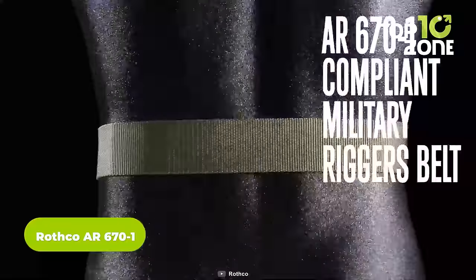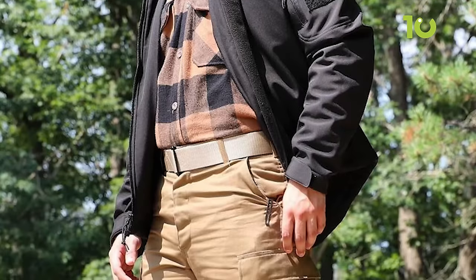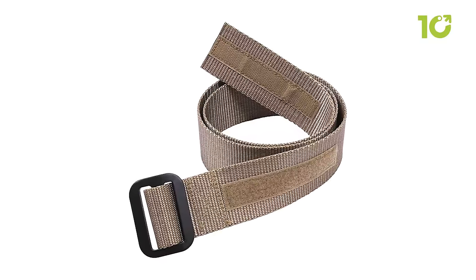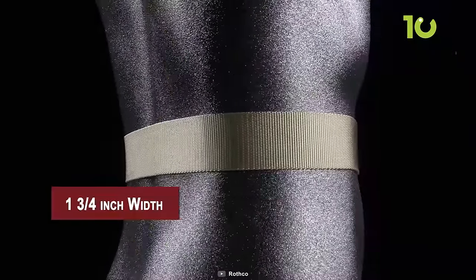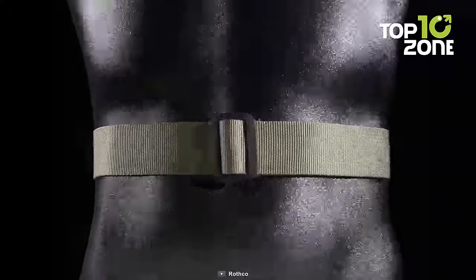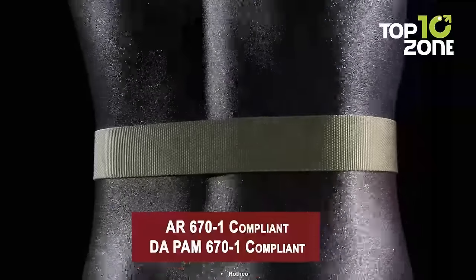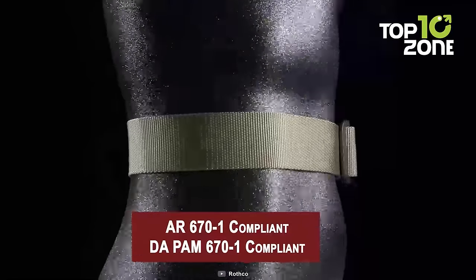The Rothko AR671 is a must-have tactical belt for military personnel and enthusiasts alike. The Rothko Coyote Military Rigors Belt meets the standards set by the Army, with its Coyote color in line with the Army's new regulations and suitable for wearing with the OCP Scorpion uniform. It is also available in other colors to cater to individual preferences. Crafted from rugged 100% nylon material, it strikes the perfect balance between lightweight comfort and durability. It offers a range of sizing options accommodating waist sizes from X-small to 2XL, ensuring a proper and comfortable fit for various individuals.